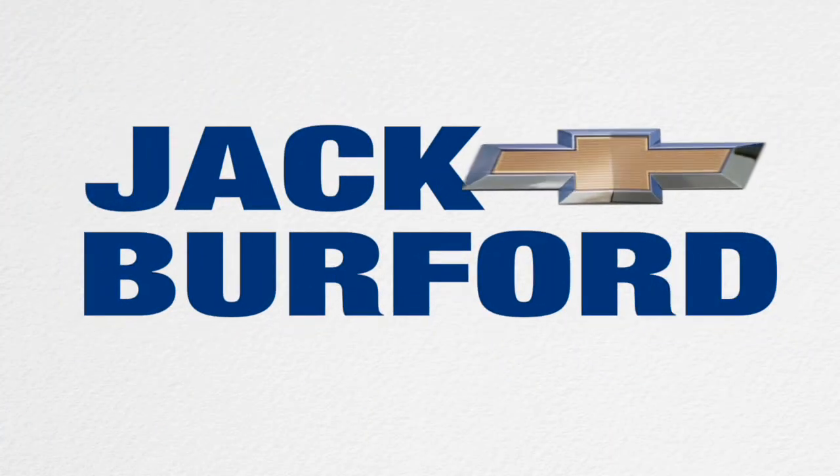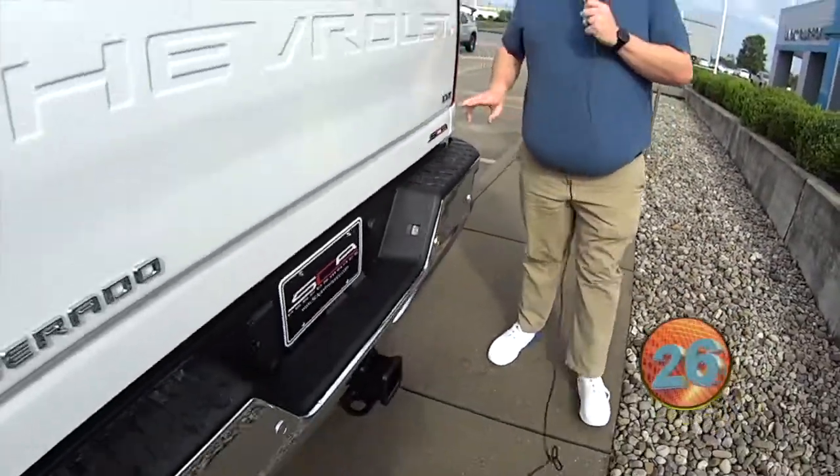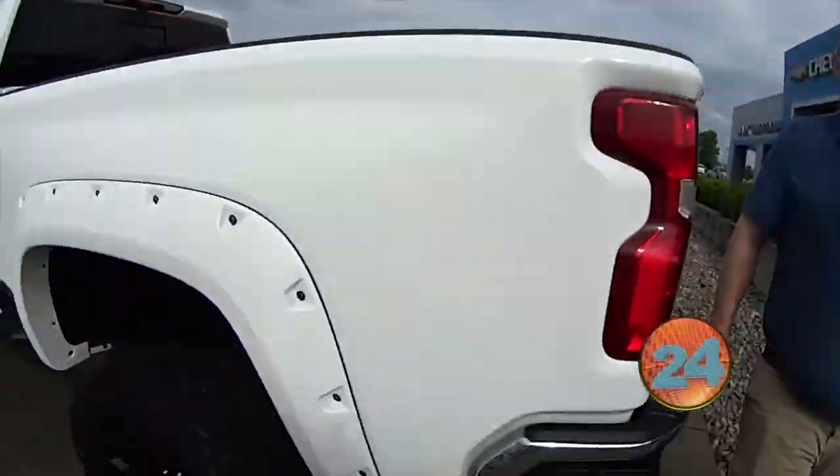Welcome to the Jack Burford Chevy 30-second walk-around. I'm going to do a walk-around on this LTZ SCA Black Widow 2500.